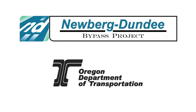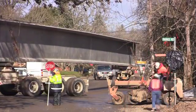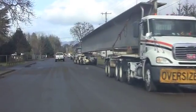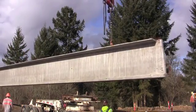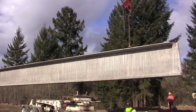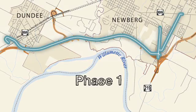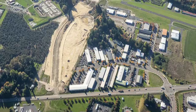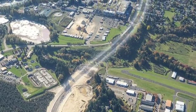Since summer of 2013, trucks have been hauling dirt, rock, and heavy equipment in and out of Newburgh and Dundee as construction of the Newburgh-Dundee bypass is well underway. While there is much work left to do, the project is making progress and moving forward. Phase 1 of the bypass includes a brand new roadway that will extend for about 4 miles between Oregon 219 in Newburgh and Oregon 99W just south of Dundee, and will include one lane in each direction and new signalized intersections at both ends.